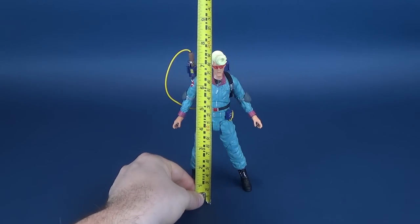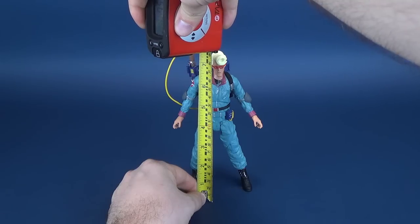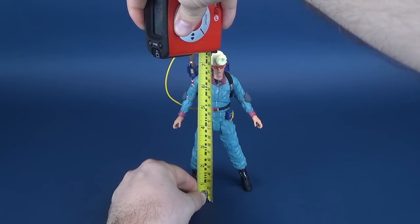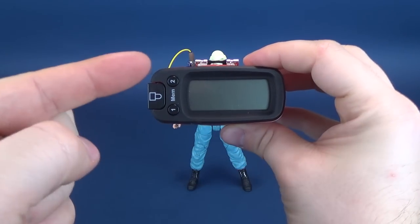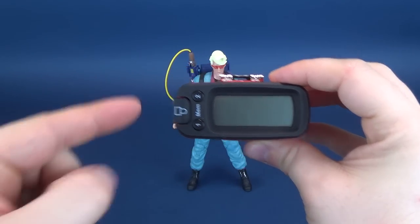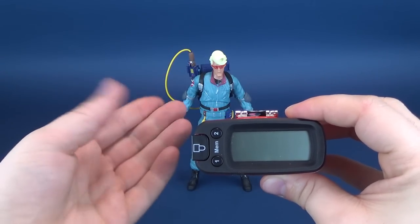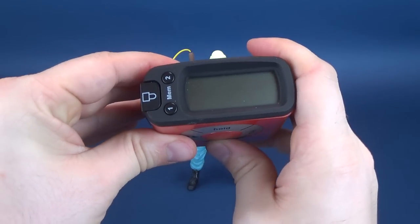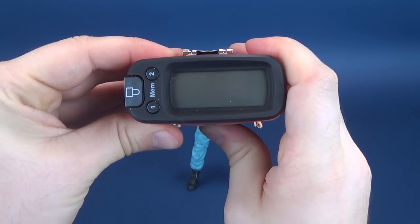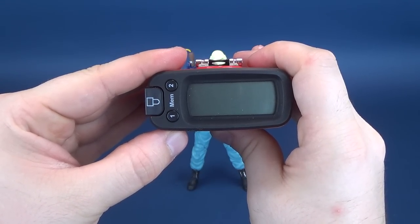Before we get a look at the figure, let's first figure out how tall Dr. Egon Spangler is, taking it right to the very top of his large hair. The figure stands exactly 7.5 inches in height. I didn't technically count the proton wand, because that's something you could easily put into his hand, so we're going right to the very top of his head. In centimeters, you'd be looking at 19.2, almost 20 centimeters tall.